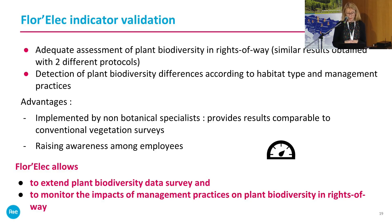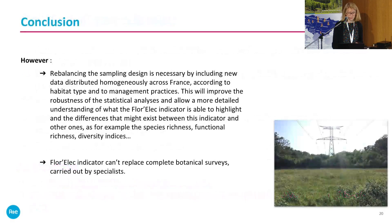Florex allows extension of plant biodiversity data surveys and monitoring of the impact of management practices. However, this is only a first step: data were collected mainly in the Paris region, so we need to expand the work across France and across more habitat types and management practices to improve the robustness of the statistical analysis. Florex cannot replace complete botanical surveys carried out by specialists.